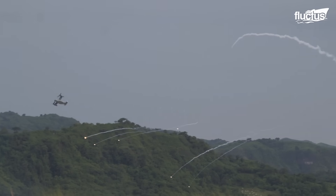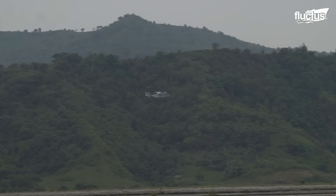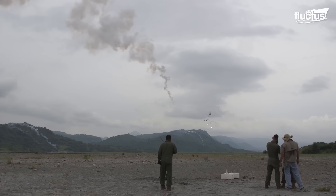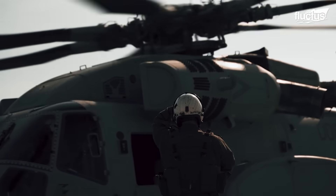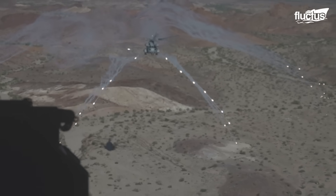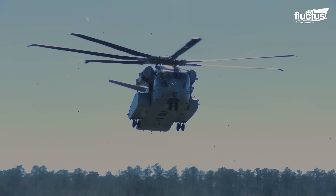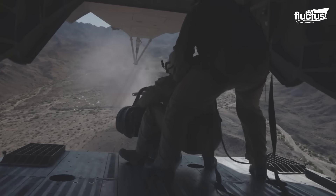Many of these countermeasure capabilities or offensive systems are not unique to the Osprey. Several aircraft use the same or similar technologies. They are equipped with the ALE-47 airborne countermeasures dispenser system, which protects the aircraft from radar and guided missiles by dispensing flares and chaff. If required for defensive or offensive actions, this helicopter can also be equipped with a GAU-21 .50 caliber machine gun, which provides suppressive fire.